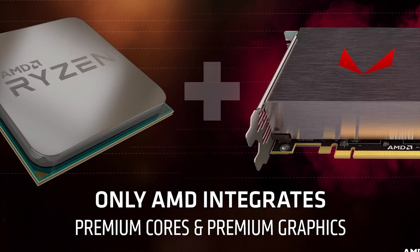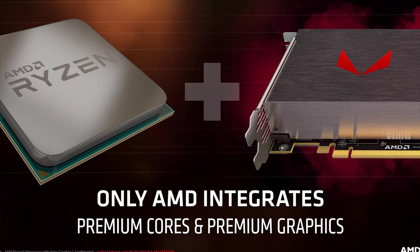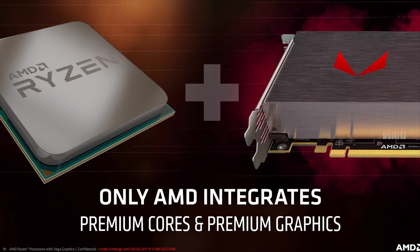AMD leveraged the powerful Ryzen processor design and combined it with Vega graphics compute units. The end result is a new line of APUs codenamed Raven Ridge, and notebooks with these new processors will be available very soon.